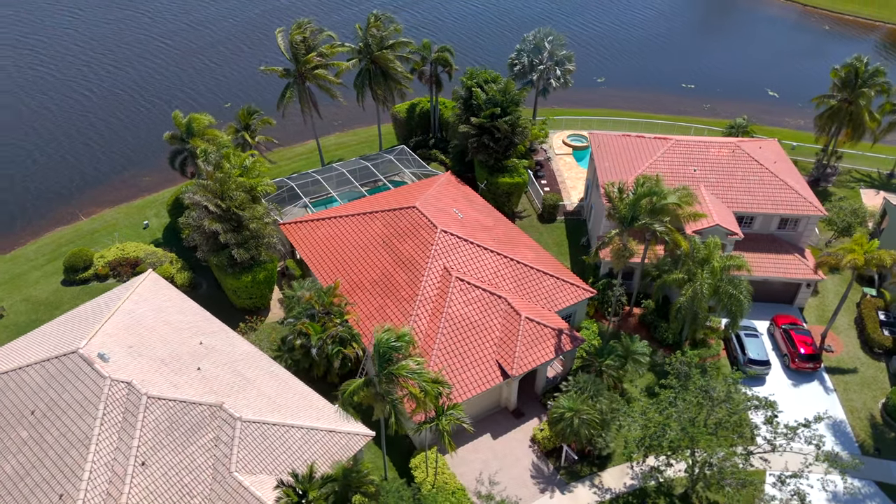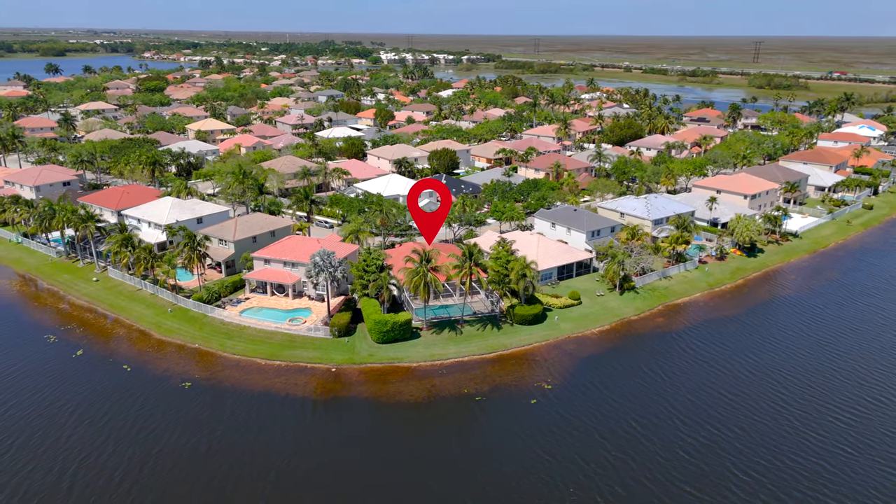This property belongs to the original owners who handpicked the best and biggest lot in the entire community. In addition to selecting the perfect spot for this property, the sellers made very smart architectural choices when designing their home.